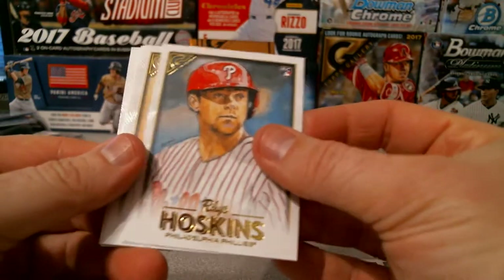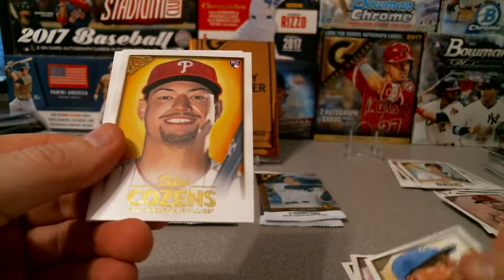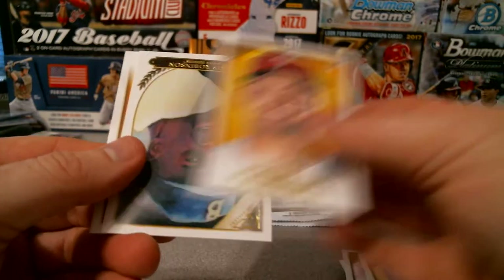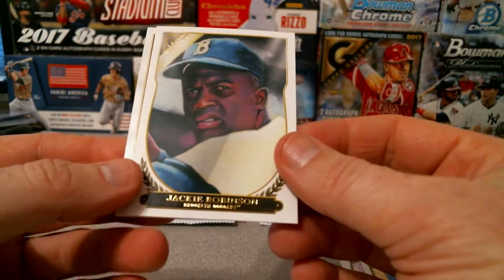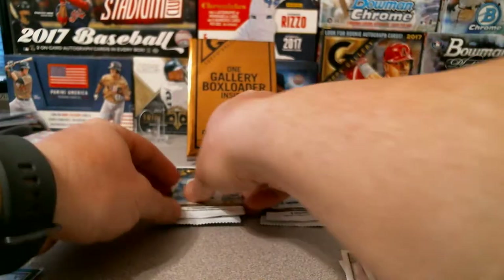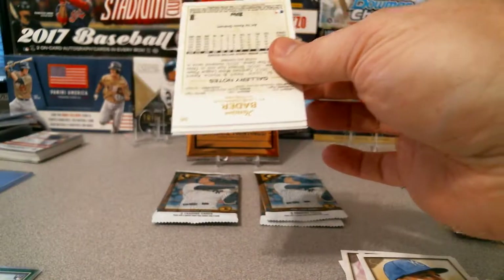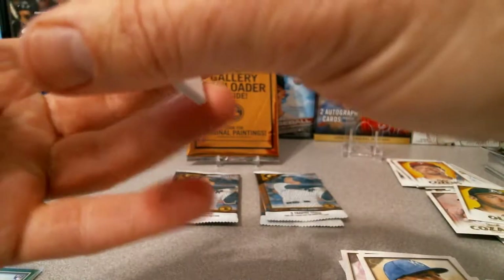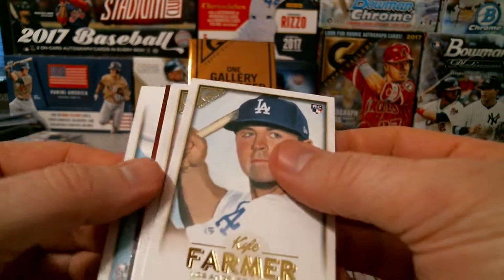Rhys Hoskins rookie, Salvador Perez, Dylan Bundy, and a Reggie Jackson Hall of Fame. Matt Olsen base — still looking for some numbered cards, I got one and I think it's the autograph. Ooh, there we go — got a numbered one out of 25 there.